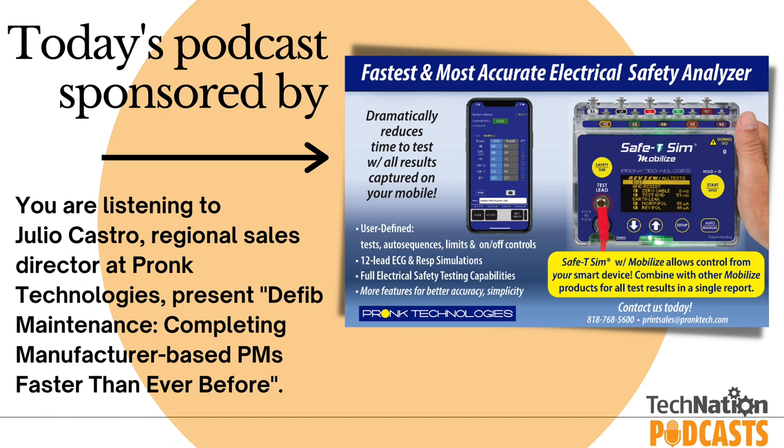Just as important as doing the service is documenting everything. Capture all service performed — any issues observed, everything relative to the manufacturer's performance standards — in your service report to tightly manage service history. It's also important to be aware of manufacturer notifications, which can be direct notifications, posts on manufacturer websites, or FDA postings. These could include software updates, field notifications, or items that need to be replaced.